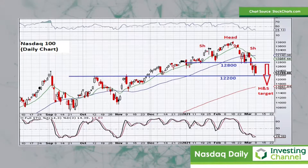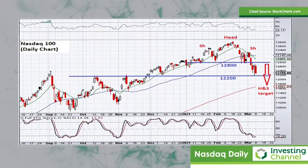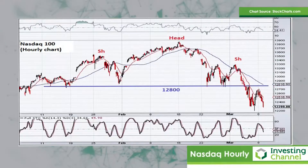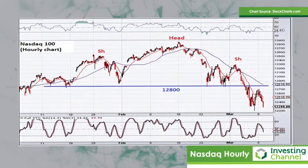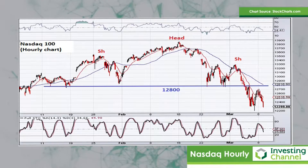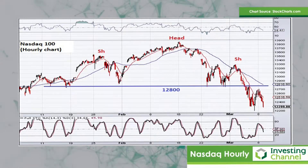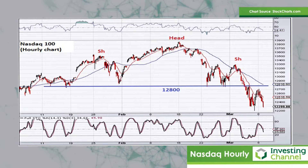If we see a bounce, note that the 12,800 area where the neckline of that head and shoulders pattern came into play will now offer resistance. Looking at the hourly chart of the NASDAQ, here again you can see the significance of that 12,800 level — that's the neckline of the head and shoulders structure. You can see that it will offer quite stiff resistance if the market pushes up into that area. What would need to happen for the bulls to regain a footing is to break above 12,800 to negate that head and shoulders pattern. But whilst below 12,800, it does seem that the sellers have got the bit between their teeth in the short term.